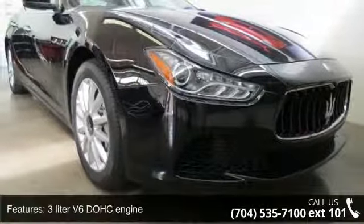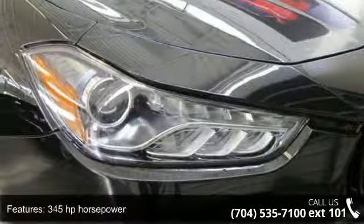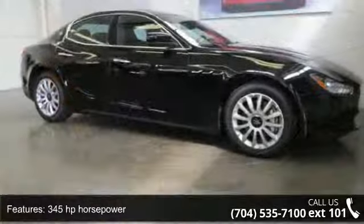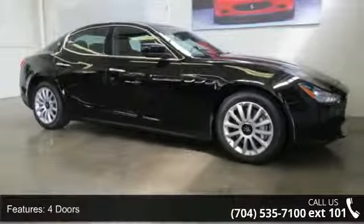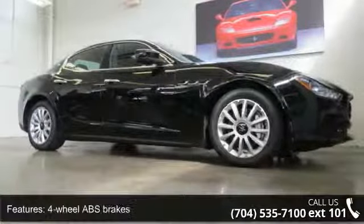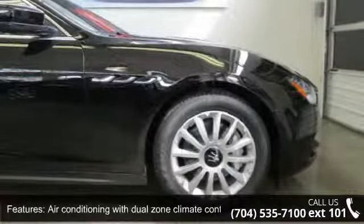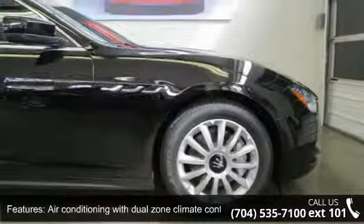This vehicle's top features include leather seats, four-wheel ABS brakes, remote power door locks, traction control, ABS and driveline, power windows with 4-1 touch, tilt and telescopic steering wheel, and a 3-liter V6 DOHC engine. This vehicle shows low mileage and has a smooth ride.